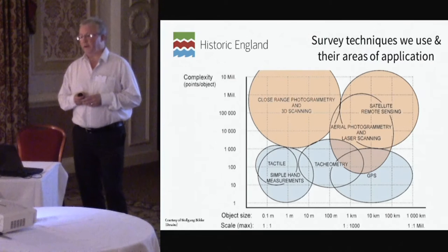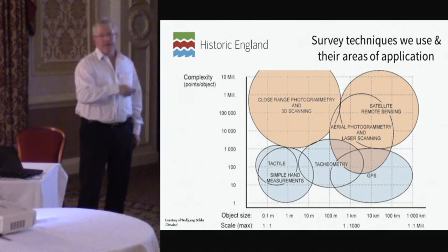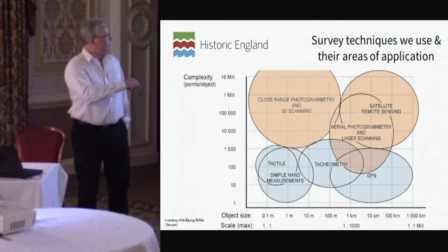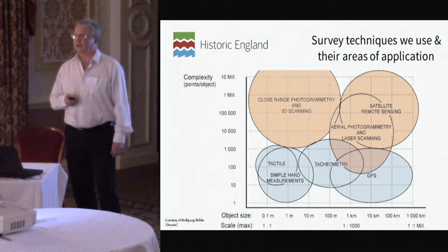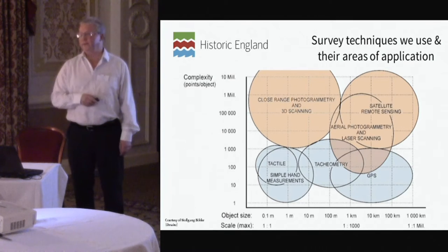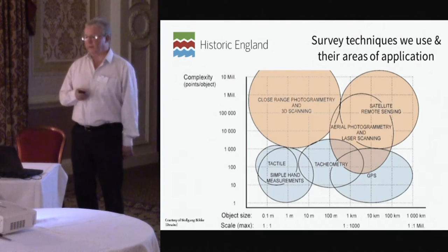The technologies that we use are summarized in this rather faded diagram, which I've been using for quite a long time, but it puts into context where the different technologies typically fit. The scale down the left is the actual complexity of data. I've been a surveyor for 34 years, and when I first started I was probably dealing with the blue techniques — on a good day maybe a hundred points a day. These days we're talking about mass data capture; laser scanning generates billions of points whether you want it to or not.